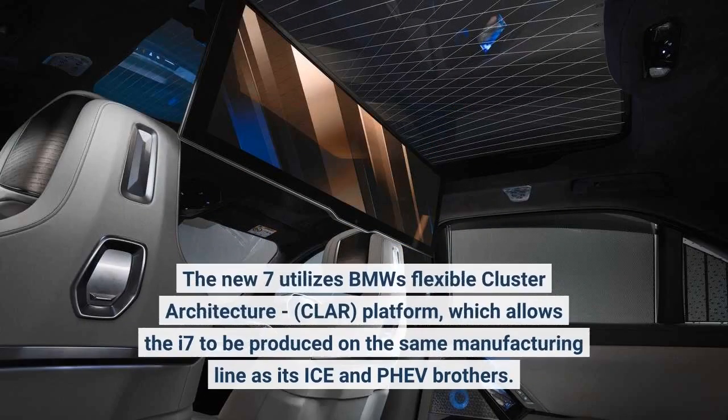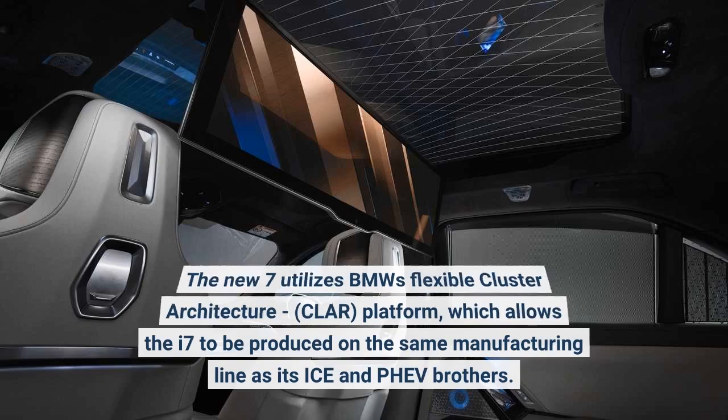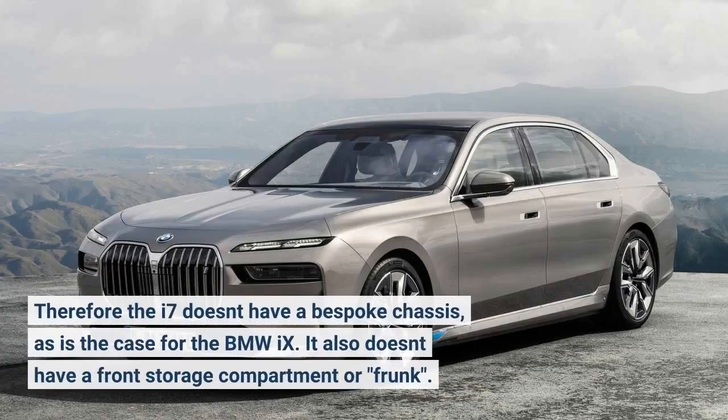The new 7 utilizes BMW's flexible cluster architecture, CLAR, platform, which allows the i7 to be produced on the same manufacturing line as its ICE and PHEV brothers. Therefore the i7 doesn't have a bespoke chassis, as is the case for the BMW iX.